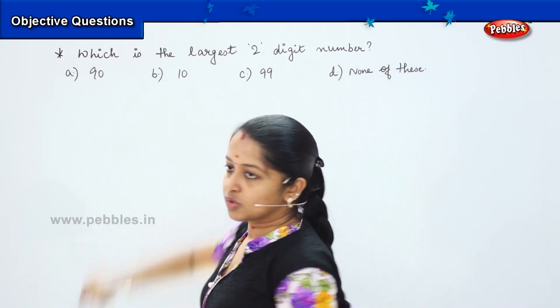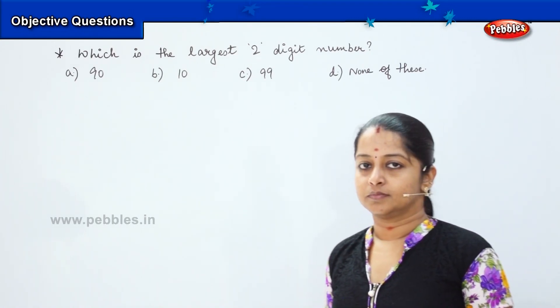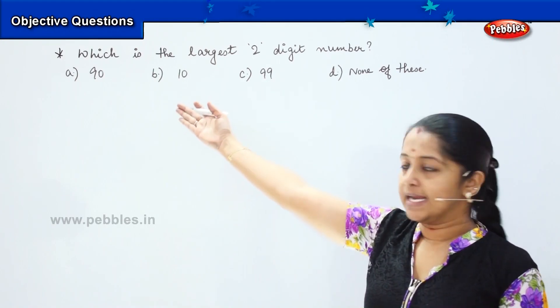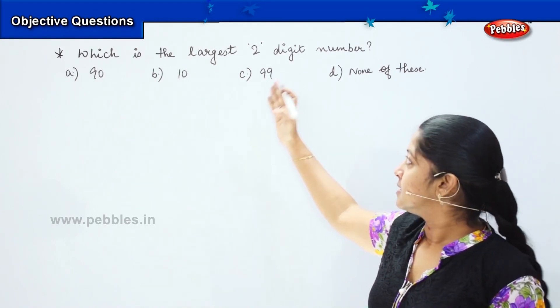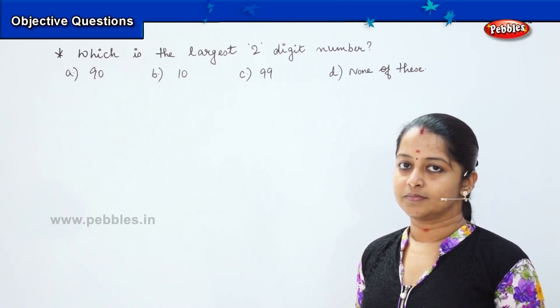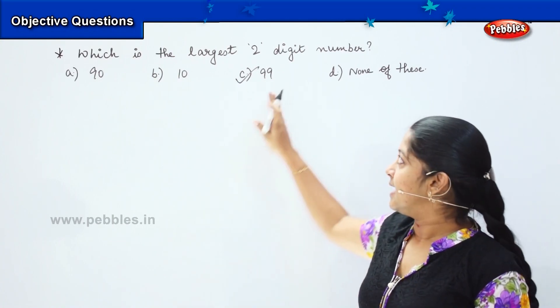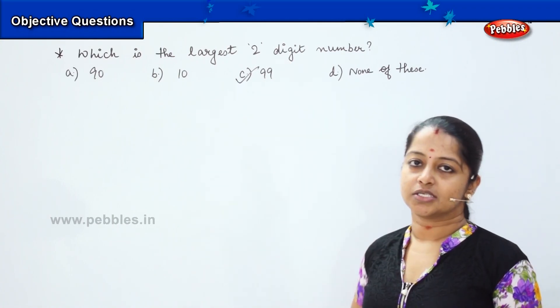Can you tell me quickly? Let me see how strong your maths is. Is it A: 90, B: 10, C: 99, or D: none of these? Good, I heard it correct. It is C, 99. 99 is the largest two-digit number.